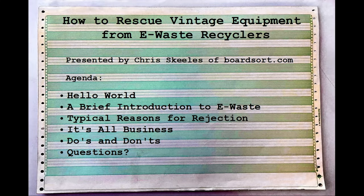The agenda today: I'll do a brief introduction of myself and my hobbies, then introduce you to e-waste — what is it, what does it consist of, and how we deal with it. Then, as it relates to you as vintage collectors, we'll cover the typical reasons why you might receive a rejection at a local recycler or e-scrap facility, what you can do to mitigate those, the business aspects, some do's and don'ts, and finally questions.